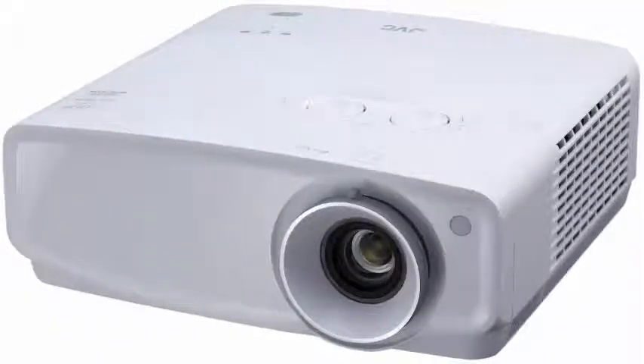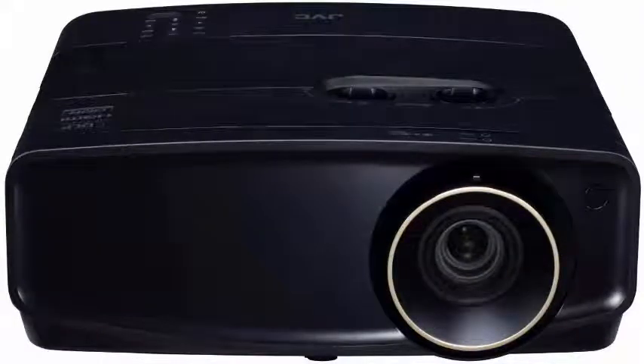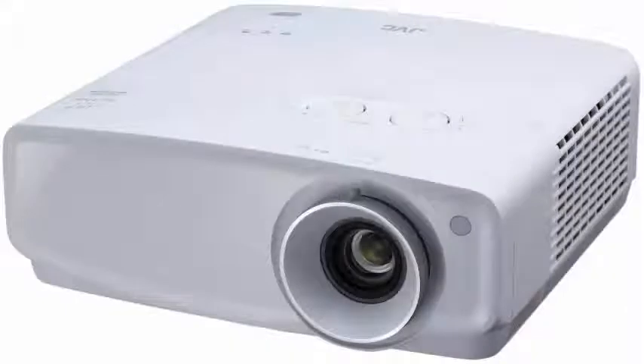JVC has a number of 4K projectors, but the most economical model is $3,999, and all use JVC's special D-ILA technology. But JVC finally looks to serve the masses with a more traditional DLP 4K HDR projector at a relatively affordable price of $2,499.